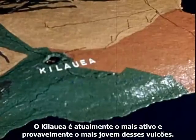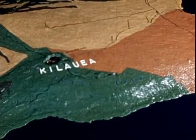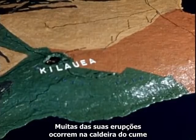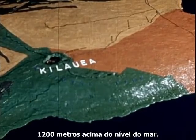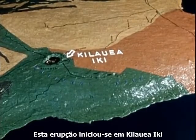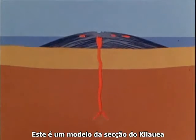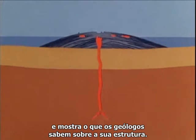Kilauea is currently the most active and probably the youngest of the volcanoes. Many of its eruptions occur in its summit caldera, 4,000 feet above sea level. This eruption started in Kilauea Iki, a pit crater separated from the summit caldera by a narrow ledge. This is a hypothetical cross-section of Kilauea, showing what geologists have learned about its structure.